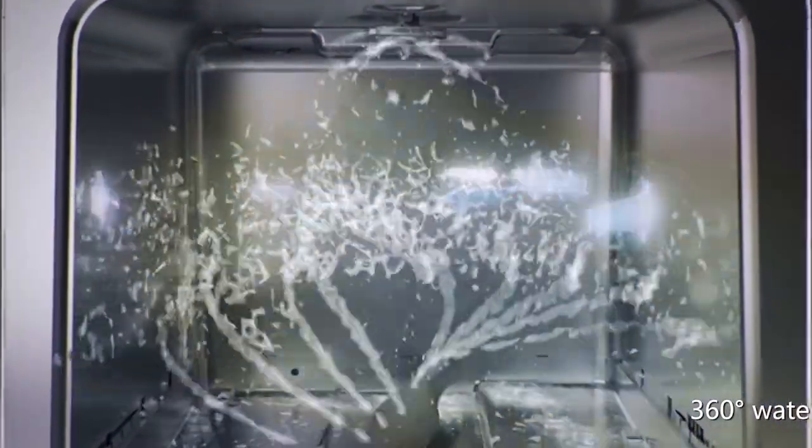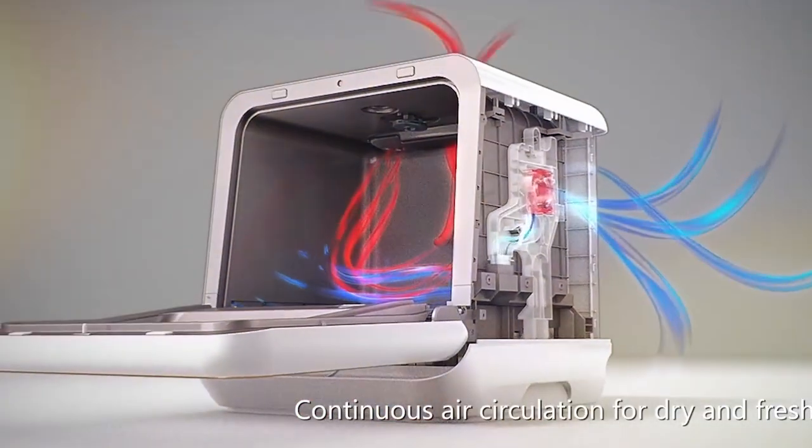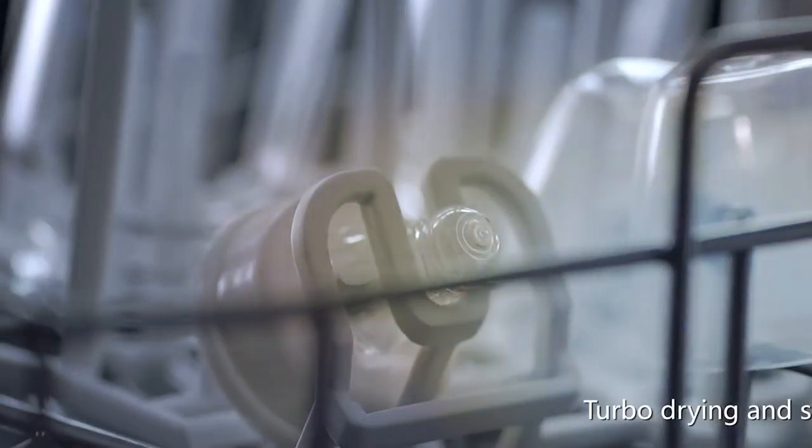The build quality is impressive with a durable exterior that promises longevity even with daily use. Functionality meets versatility in this model as it offers multiple washing modes to cater to various cleaning needs, whether it's a quick rinse or a thorough wash for heavily soiled dishes. The Comfy Portable Mini Dishwasher delivers with efficiency.